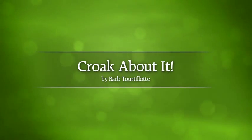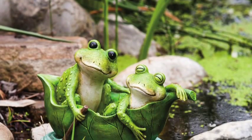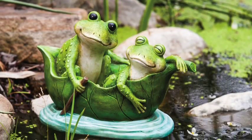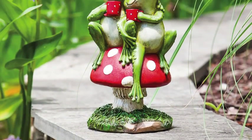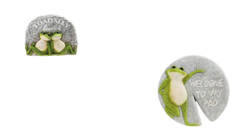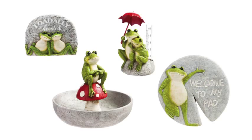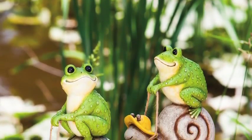We kick off the catalog's variety of frog-themed collections with Croak About It, an exclusively licensed collection inspired by artist Barb Tortellette, centered around a pair of lovebird frogs with starting retails of just $14.99. This collection not only includes statuary but also features tidying stone, garden stone, rain gauge, and planter piece types.